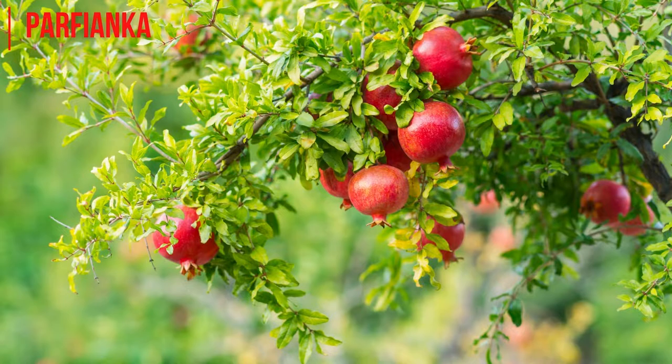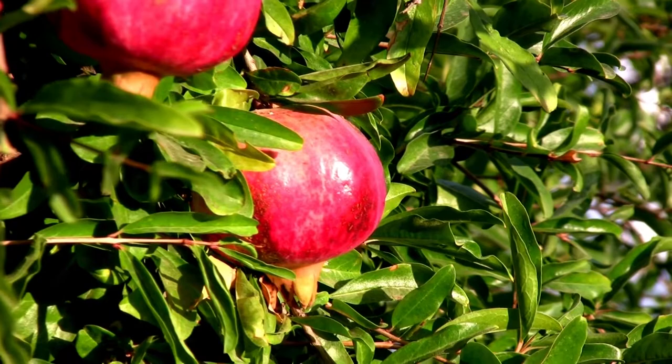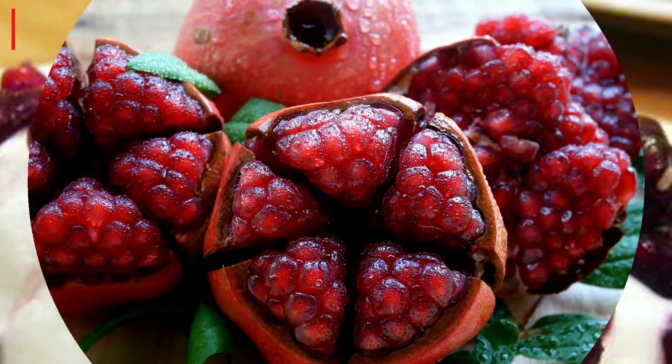Parfianca Pomegranate. Parfianca varieties have short pomegranate trees that produce beautiful red fruits with small red arils. Its seeds are juicy with great flavor. They are excellent to be extracted as a juice or eaten fresh. Its tree can also produce a heavy crop, which is good if you are planning to take this variety into your farm.